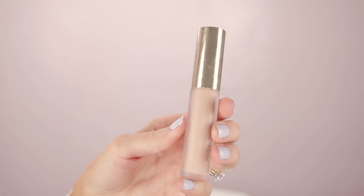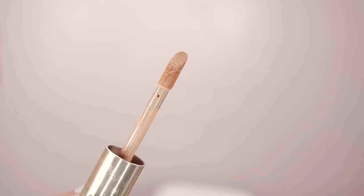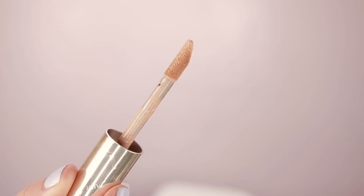Next up, the very new Jouer Essential High Coverage Liquid Concealer. The packaging looks very familiar — it reminds me of the Tarte Shape Tape. It's a thick bottle with a big doe foot applicator inside. It's from Jouer, so it's different. I have very high hopes because it says it's high coverage and that's what I like in concealer. I'm still not off the Tarte Shape Tape concealer bandwagon — I just haven't found anything that compares to it. So maybe this will be a competitor.